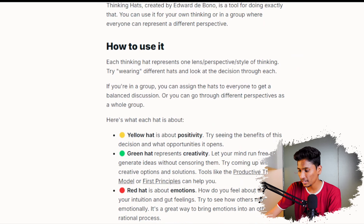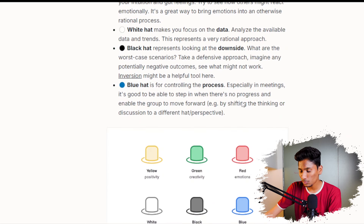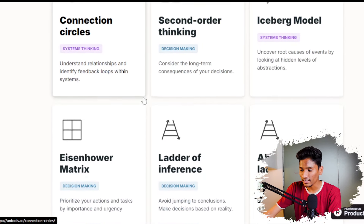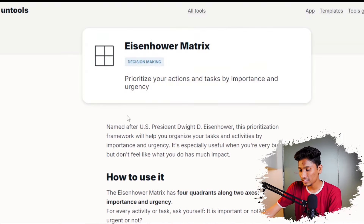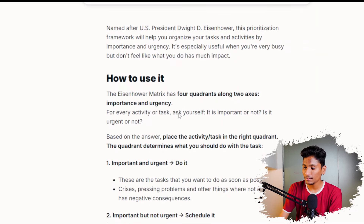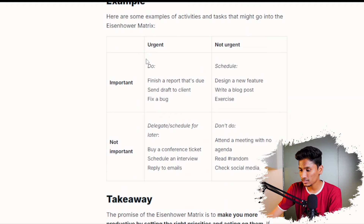They have the yellow, green, and red hat framework, and they even give you a how-to-use manual and examples to understand it better. My favorite one is the Eisenhower Matrix, which helps you make clear decisions about your situation. It is a decision making framework. In each matrix you have your tasks, and in the outline of each matrix you have labels like urgent, not urgent, important, and not important.